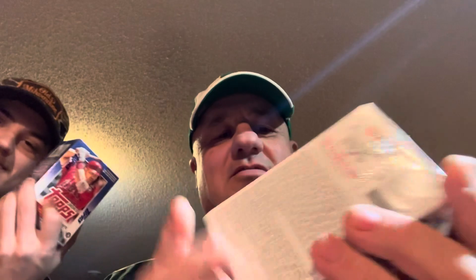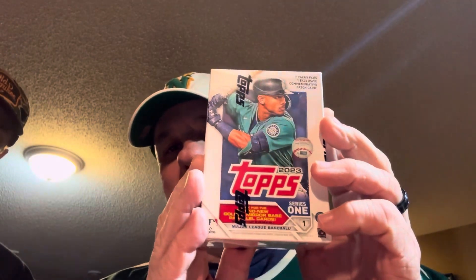We each got a box of cards. I've got Series 1, and he got Update. So we're going to do a little box war today.